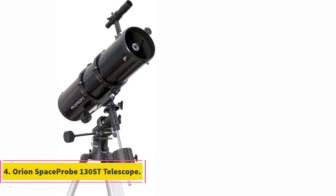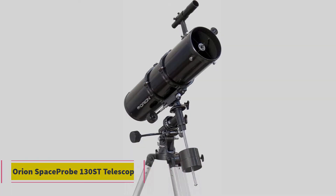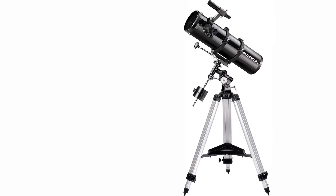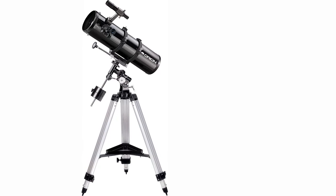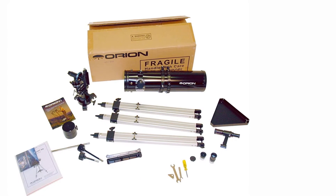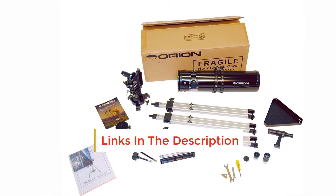At number 4, the Orion Space Probe 130ST Telescope. The Orion 09007 Space Probe 130ST equatorial reflector telescope features a 5.1-inch aperture and a 24-inch focal length. Both are pretty small, so you don't see high-quality images. It comes with a findoscope and two different sized eyepieces, 25mm and 10mm.